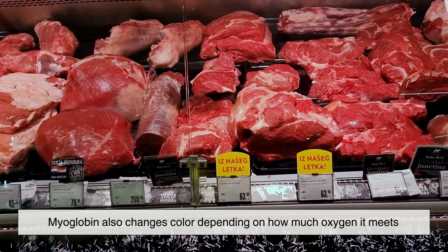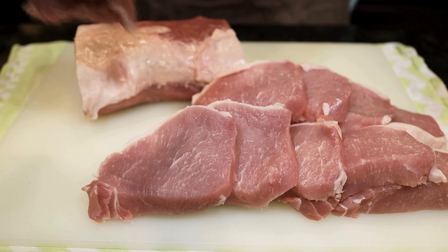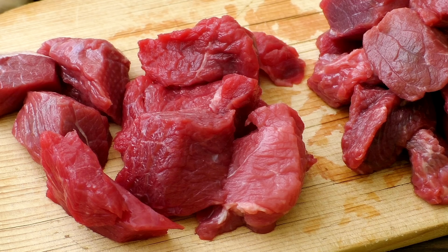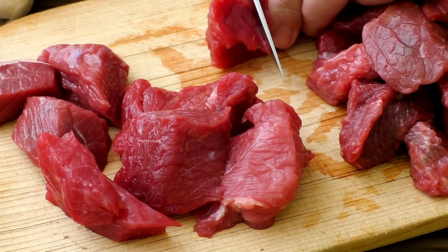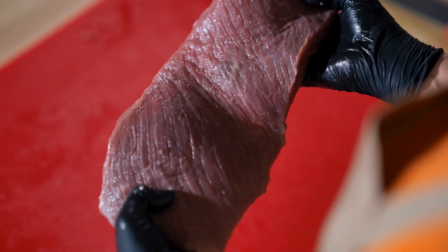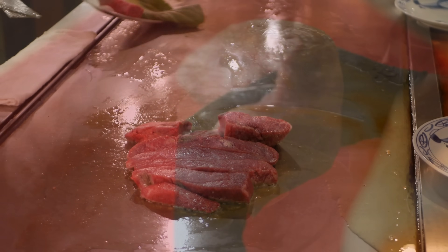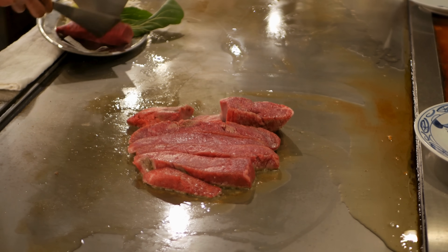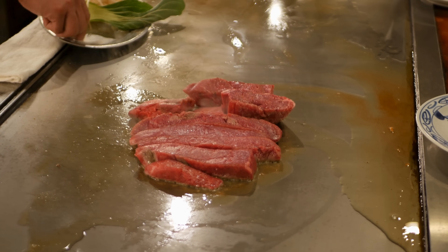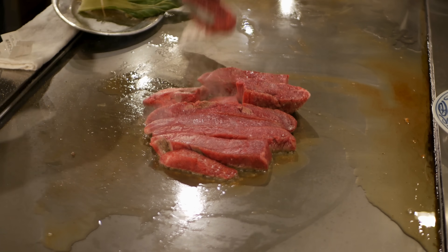Myoglobin also changes color depending on how much oxygen it meets. Freshly cut meat can look purplish, but once it sits exposed to air, the oxygen brightens it to a cherry red. Leave it too long and the color darkens as oxygen slowly breaks things down. But none of these natural color shifts compare to what happens when we apply heat — that's when the real transformation begins.